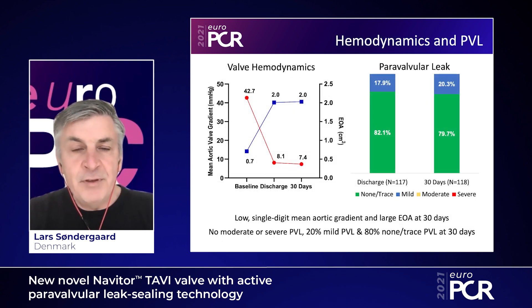Moving to the hemodynamics of the Navator valve, we see that the opening area is very large — 2.0 square centimeters both at discharge and at 30 days. The mean gradient is very low, single digit: 8 and 7 millimeters of mercury at discharge and 30 days respectively. This gives a very low rate of patient-prosthesis mismatch and thereby probably also better durability of this valve.